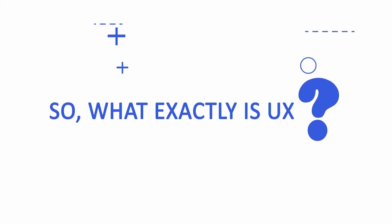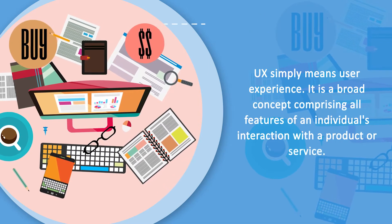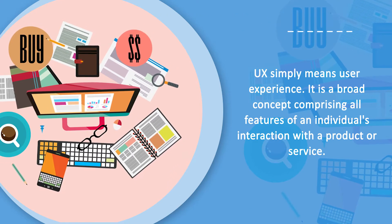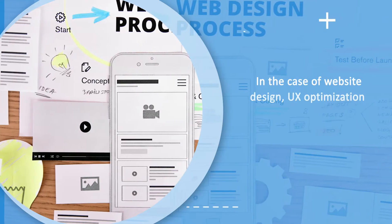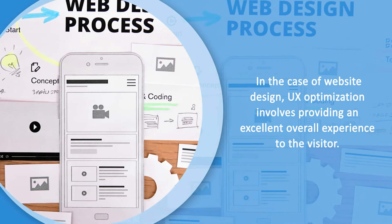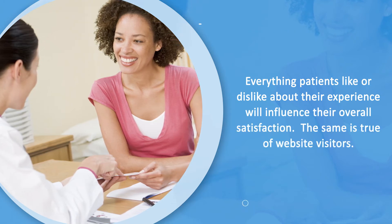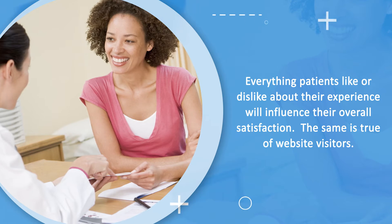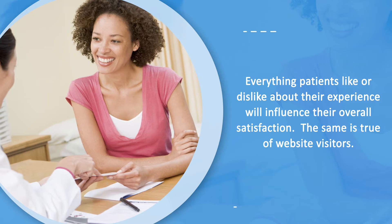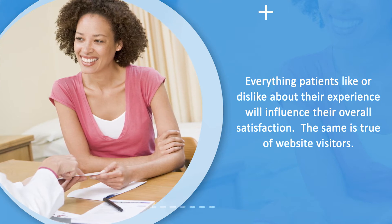So what exactly is UX? UX simply means user experience. It is a broad concept encompassing all aspects of an individual's interaction with a product or service. In the case of website design, UX optimization involves providing a good overall experience to the visitor. To better understand the concept, think of it as the digital equivalent of the in-office patient experience. You know it takes more than clinical skills to make a patient happy. Everything patients like or dislike about their experience will affect their overall satisfaction. The same is true of website visitors.